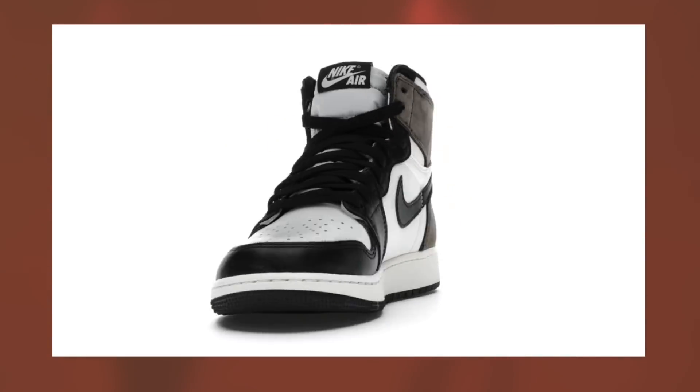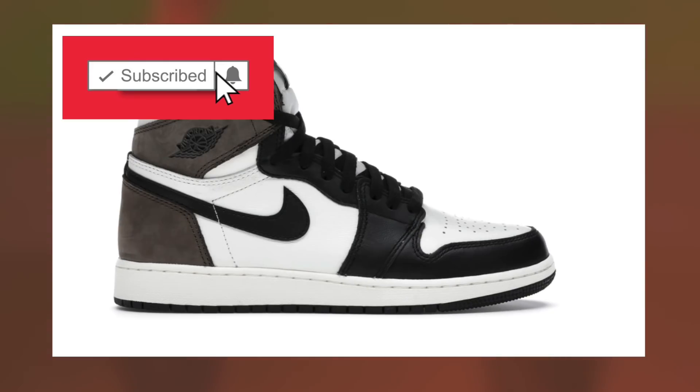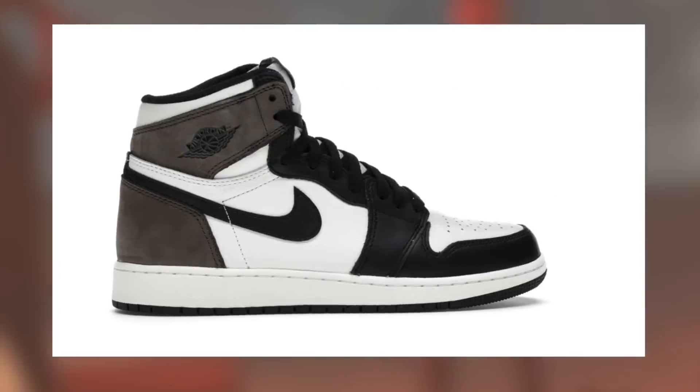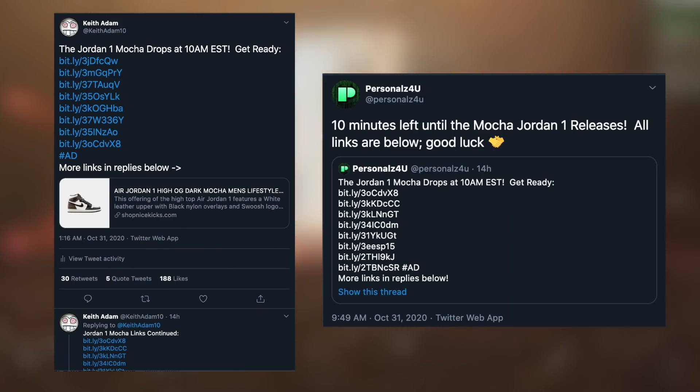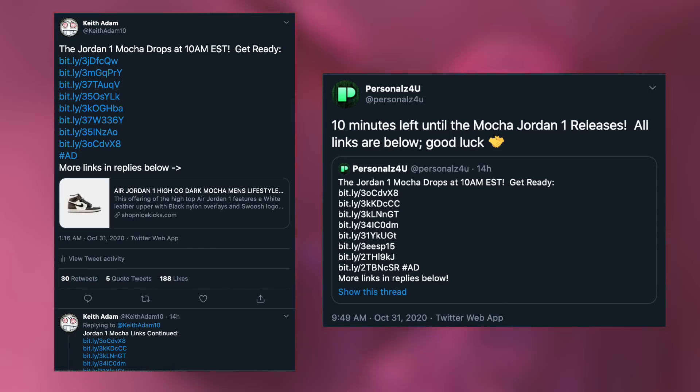Now if there are any other updates, I will let you know, so be sure to subscribe and enable post notifications, just so you're always 100% updated on all hype sneaker releases, including these. Also, for any urgent info or site lists, like for the Mochas, be sure to follow my Twitter, KeithAdam10, as well as Personals4U, so you never miss anything.